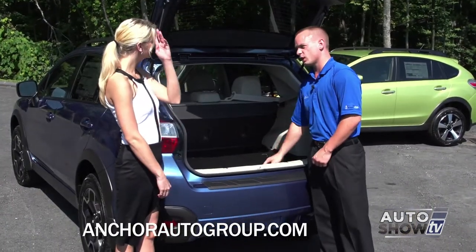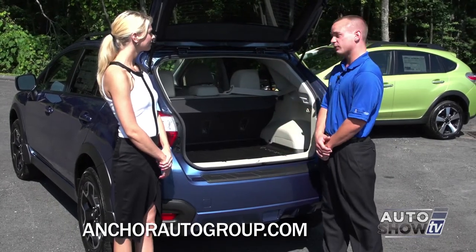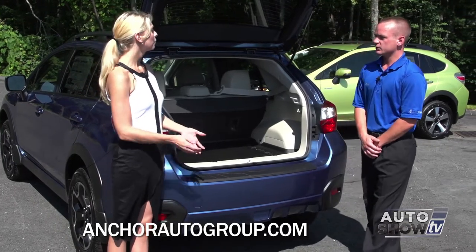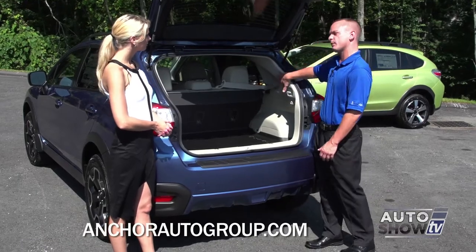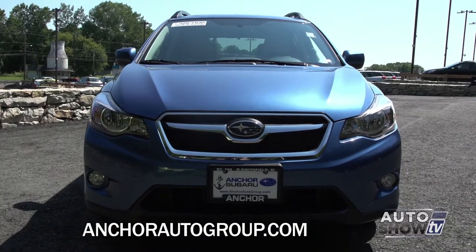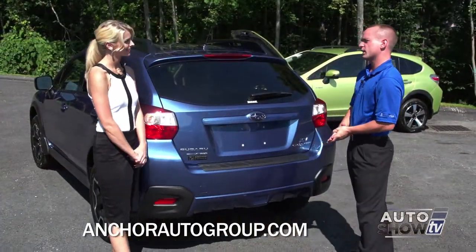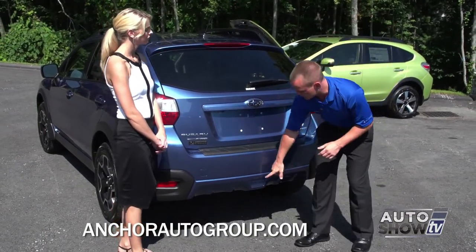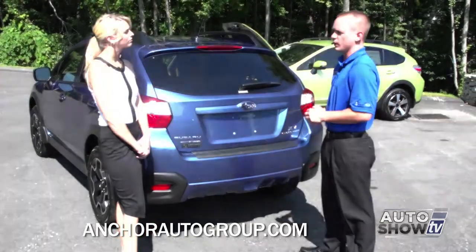You also have this nice tray, which a lot of the Subarus come with. I like to snowboard, for example, and if you put all your stuff in there, you can take it out and hose it down when it's dirty. Safety-wise, there are airbags in the front, the seats, the side pillars, and rear pillar airbags, so this car has a top safety pick-plus rating for rollover, side collision, rear collision, and front collision. The Crosstrek has a towing capacity of 1,500 pounds. You have a nice cutout so the trailer hitch is very easy to install, and they're all pre-wired for it as well.